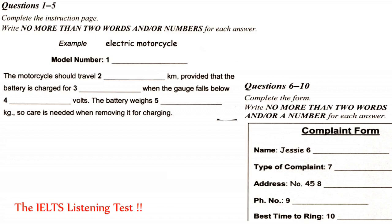Hello. Is this the Dynamo Motorcycle Company? Yes, it is. How can I help you? Well, I have an instruction manual here for your new electric motorcycle, but I'm not satisfied with the purchase at all. I'm sorry to hear that, but don't worry, I'm sure we can sort this out. Before we do anything, can you tell me the model number?